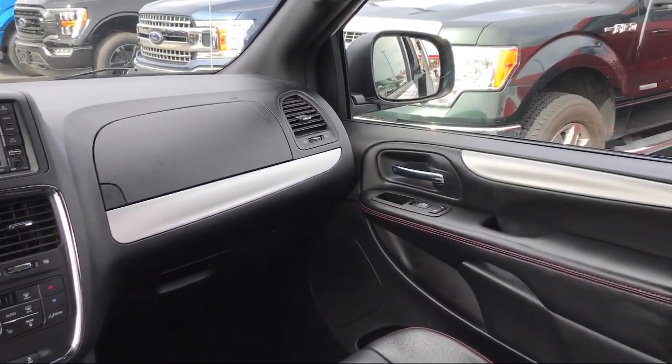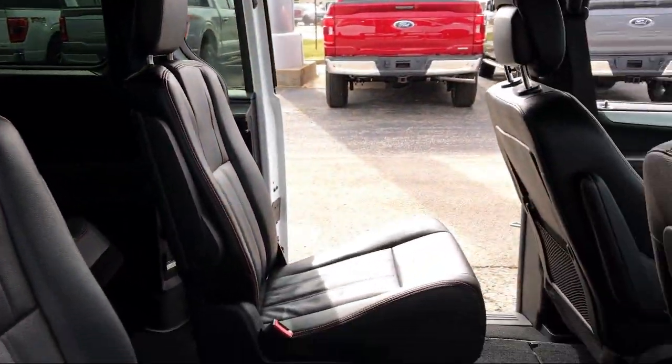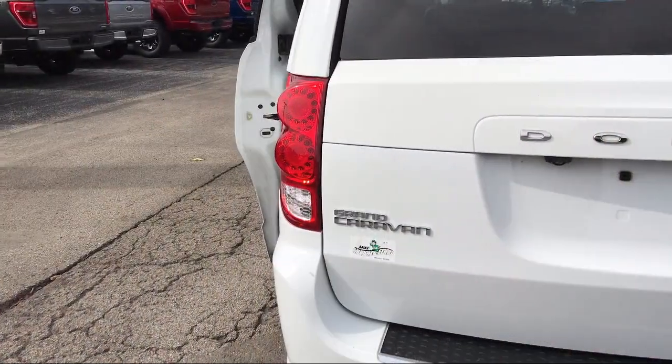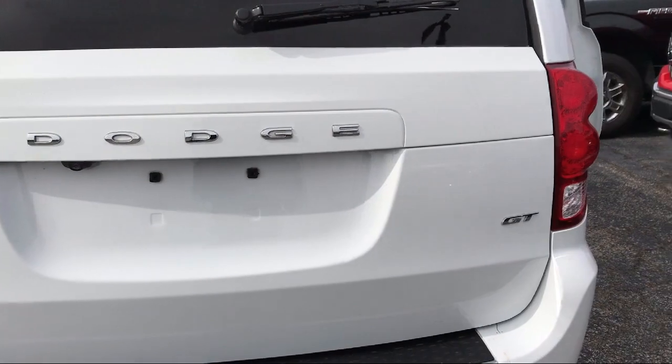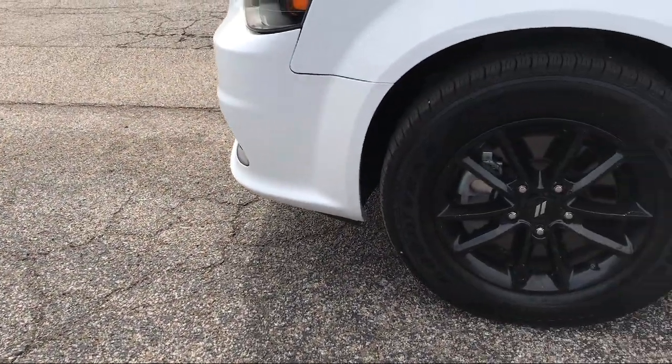It has less than 55,000 miles on the odometer. Since 1984, family owned Mike Murphy Ford has been proudly serving our community. We watch the competition and market conditions daily and reprice our inventory accordingly, because we get it — price sells cars.